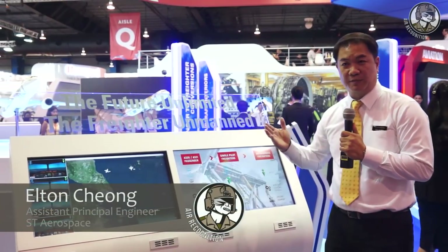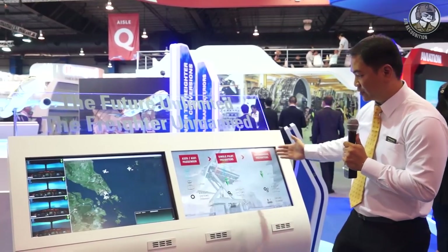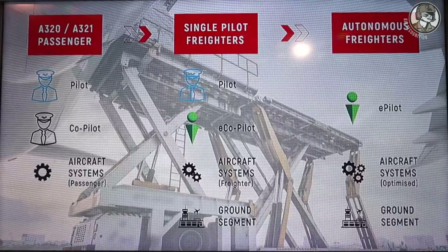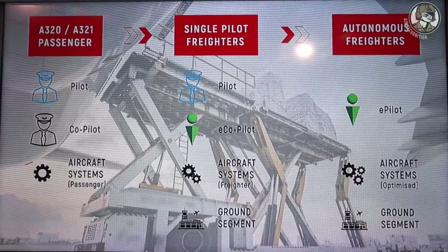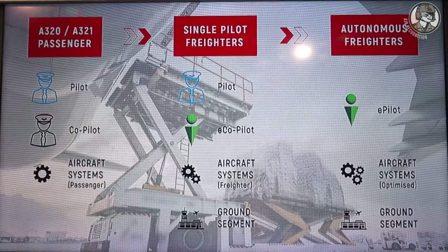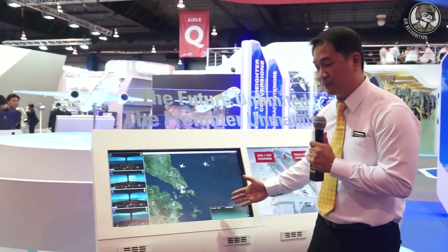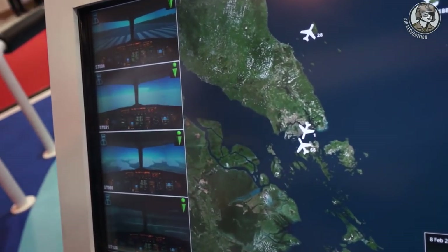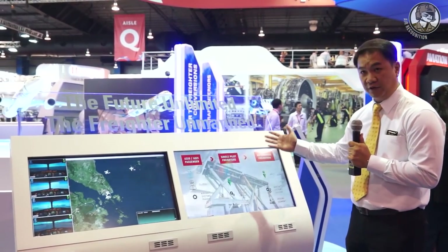ST Aerospace has been exploring the concept of autonomous freight tow. We believe the industry will take a one-step approach by implementing single-pilot freight tows — removing the co-pilot with an AI system — and then adding a safety net layer with a ground segment. The ground segment consists of a ground pilot manning a fleet of single-pilot freight tows of up to 12 aircraft.